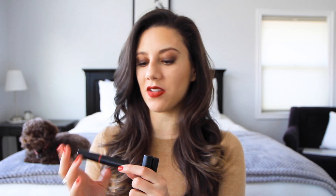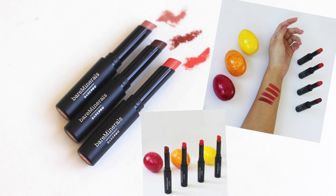The first products I want to talk about actually inspired this entire video because Bare Minerals was nice enough to send me this range. I was playing with them and I loved them so much that I thought I should do an entire video on all of the products I love that are clean beauty. The products that inspired it all are the Bare Minerals Bare Pro lipsticks.